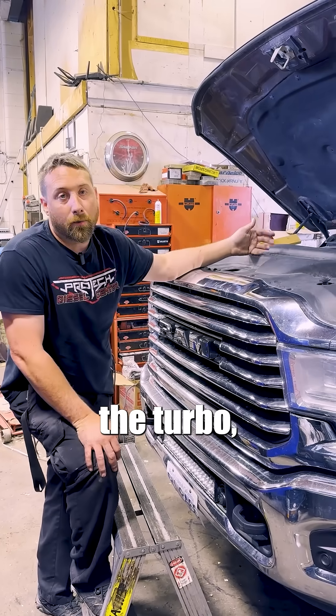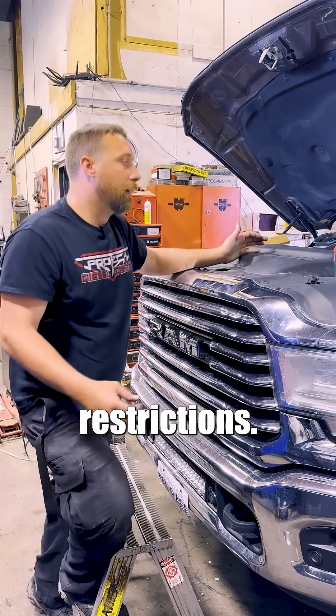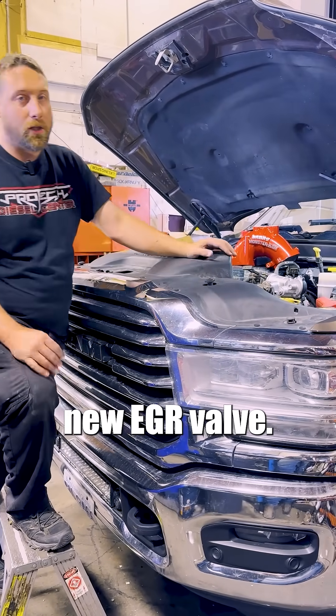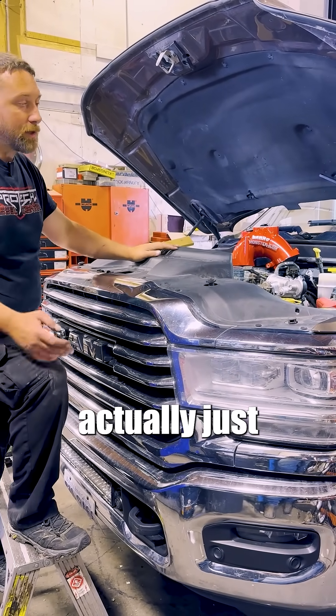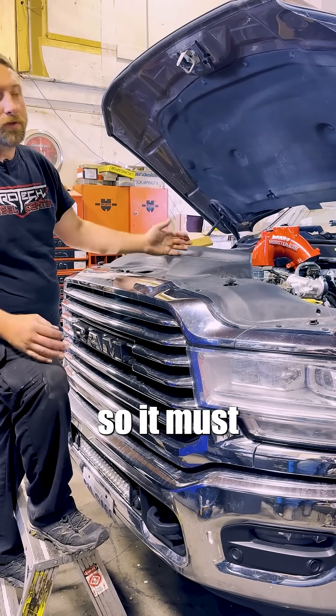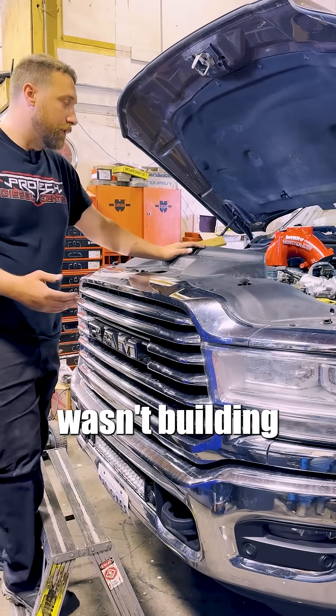So obviously we checked the turbo, we checked the air filter, made sure it's not plugged or causing any restrictions. Looking around under the hood, we noticed it had a brand new EGR valve, and then we found out that the truck actually just came from a dealership where they had changed the EGR valve. So it must have had EGR codes, or maybe they thought that's why the truck wasn't building any boost.